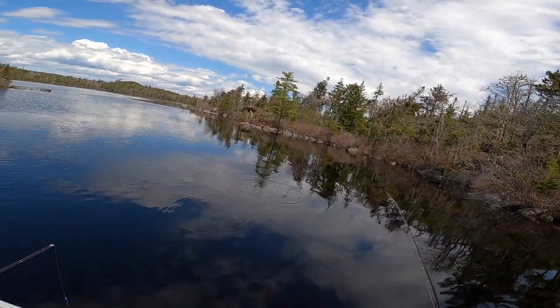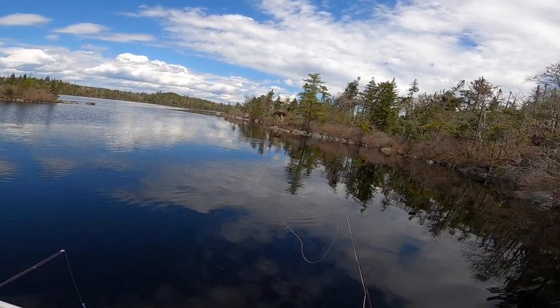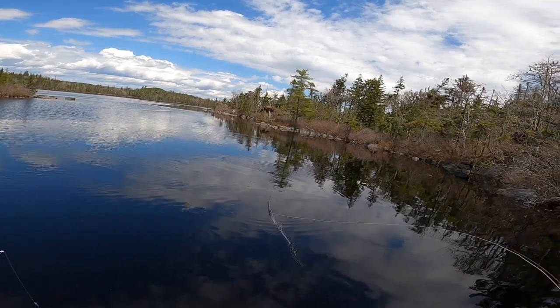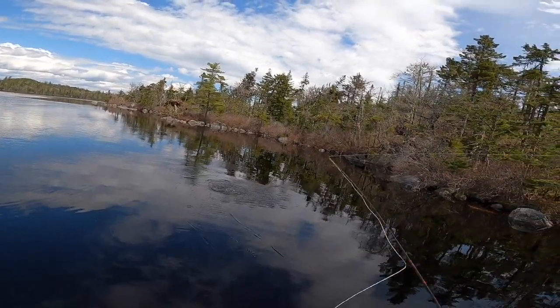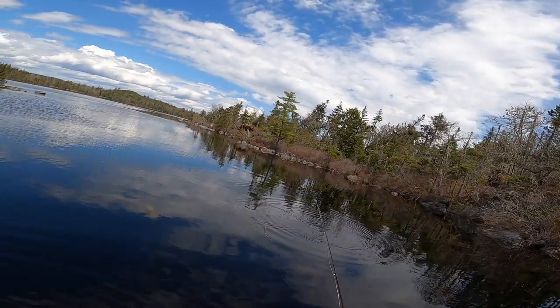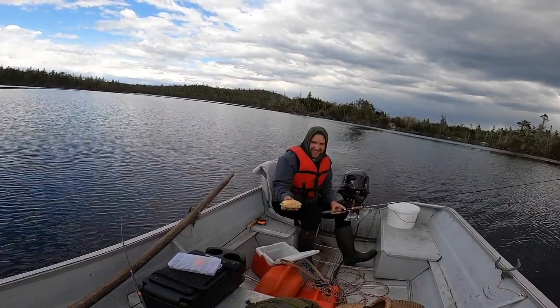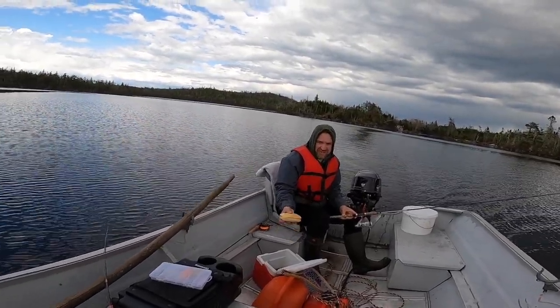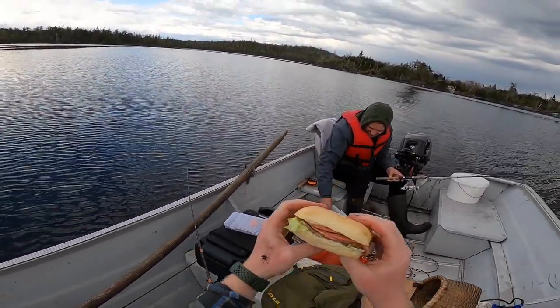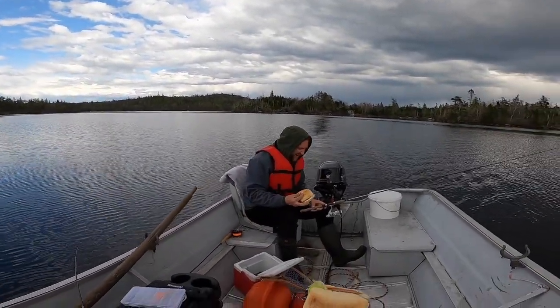He went for it — did you see that? Fish on, fish on! Oh man — fish off, fish off. He tasted it. There's just a sandwich laying in a cooler. I took it out of the rack — I thought they were just laying in the bottom of the cove.